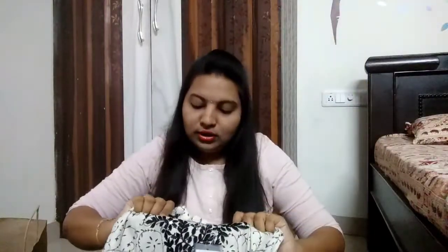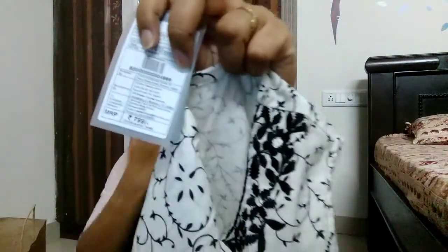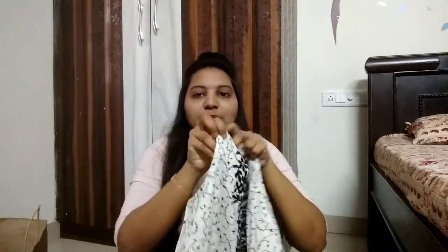And the next one is also a kurti — a white and black color combination kurti. It's cotton material. On the neck part there is emerald green and some black color detailing. These are the embroidered parts on the front side and there is a black and white color print on the top. On the bottom it has some black color piping. I picked L size for this one. The price of this one is also 799 rupees. This is the length of the kurti — it's an Anarkali style kurti. The fitting is very awesome.